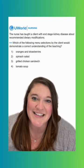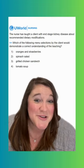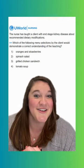Option three says a grilled chicken sandwich. This is a good source of protein and it's our correct option. It doesn't really have any potassium, so that would be a good choice for these clients.